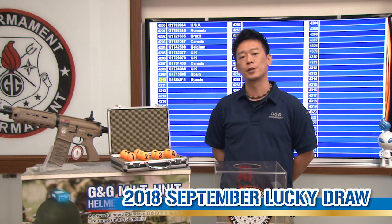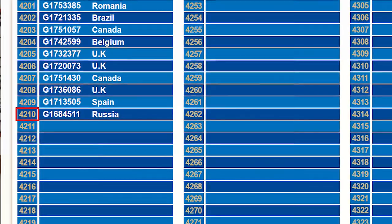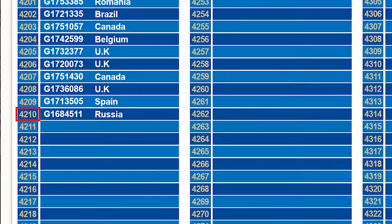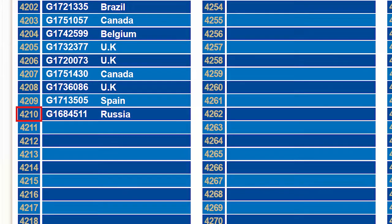Hello, welcome back to another G&G monthly lucky draw. Today we're going to find out who is the winner for September. We have 4,210 registrants for the month of September.